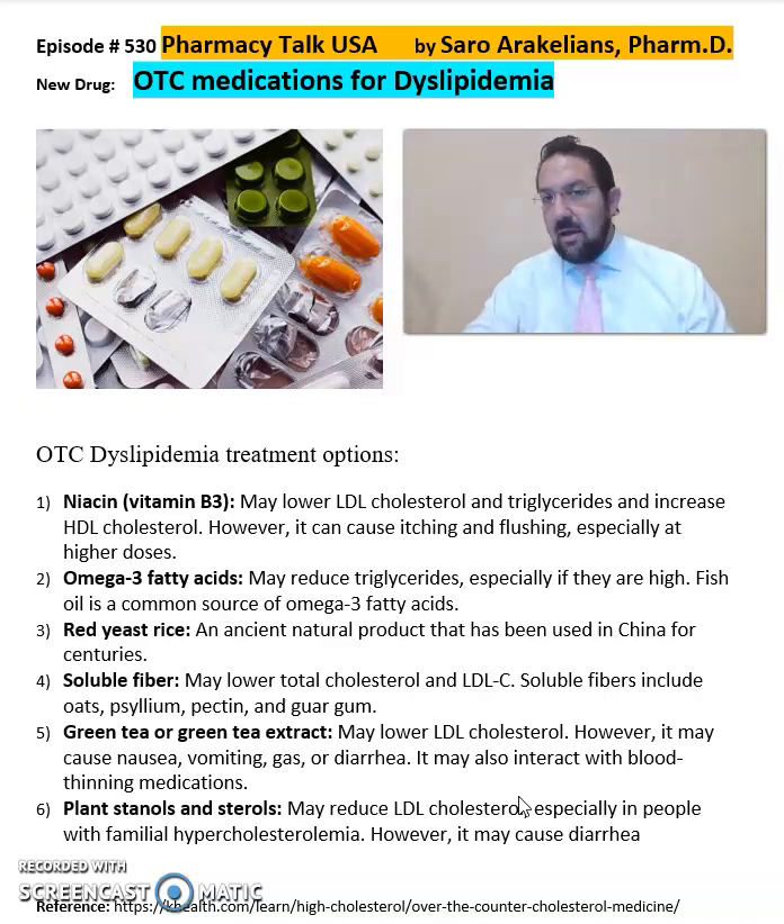For more detailed information on any of these, make sure to comment on the video, like the video, and subscribe to the channel. Comment with your questions and I'll be happy to explain more in detail about the specific ones you have questions on. Hope you enjoyed this video. As always, stay safe and take your medications.